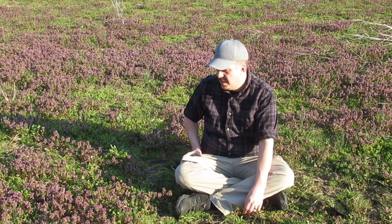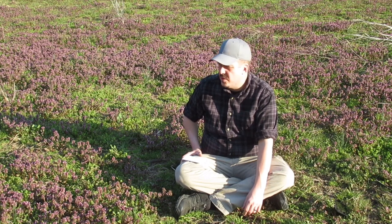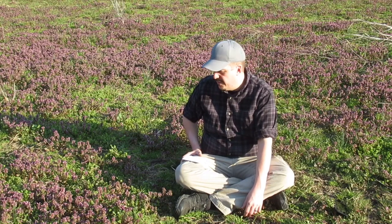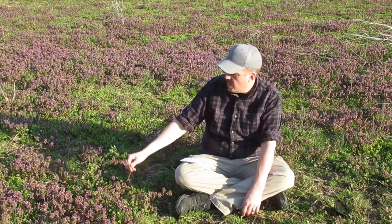Disclaimer: I'm not a wild edible expert, so you need to do your own research and learn to identify this on your own. Hopefully what I'm telling you will peak an interest in you to go out and look for wild edibles in your own area — whether for a survival situation or just as a food supplement.